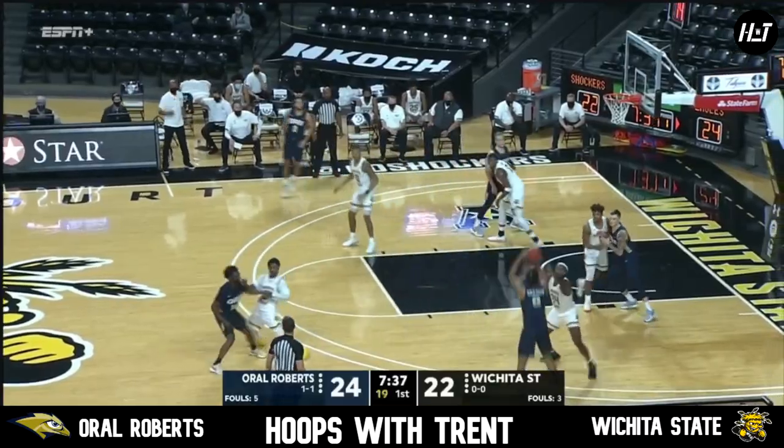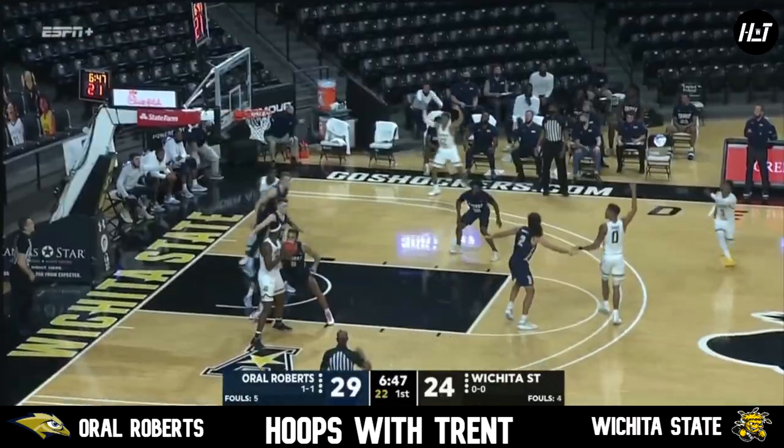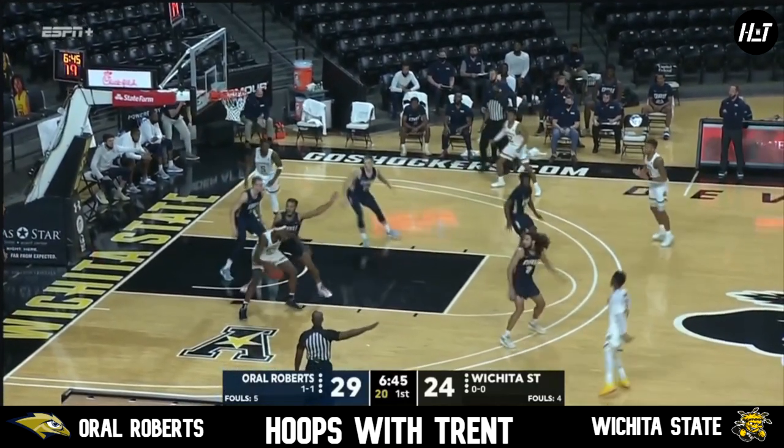It's very weird to be doing a game with no fans here. Usually there's a big-time buzz in this building. And that young man can play.